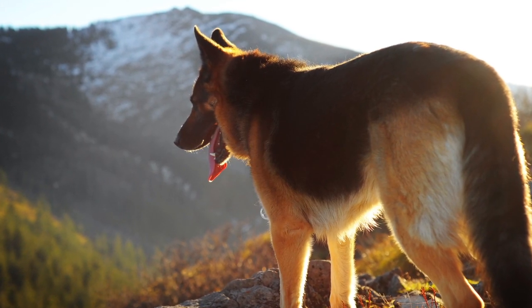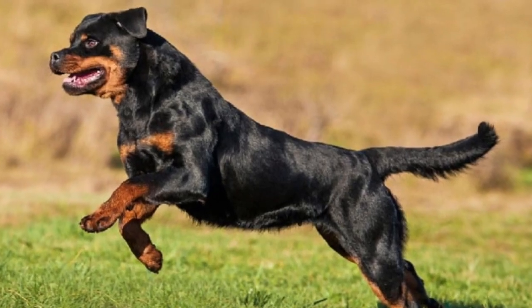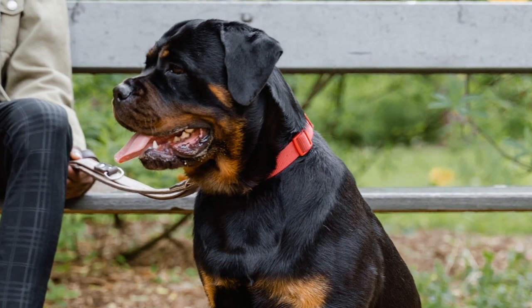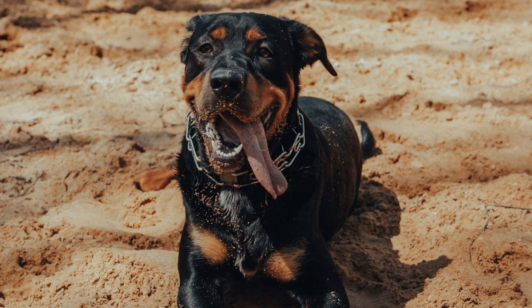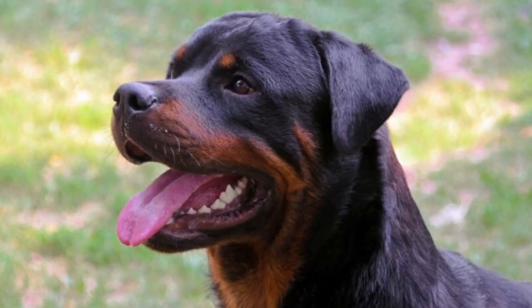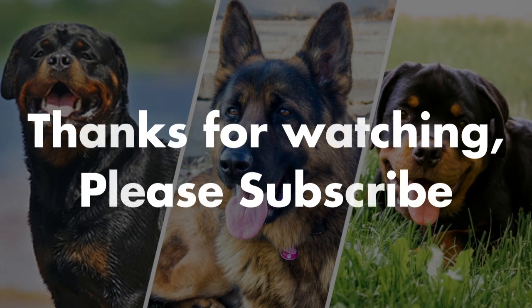Same goes for the Rottweiler. If they're out and about hanging with their owner, getting a lot of fresh air and exercise, they can live anywhere from 10 to 15 years, just like the German Shepherd. They want to be out with their owner having fun, and if you can do this, they're going to be a happy, healthy dog. We hope you've enjoyed this video all about the Rottweiler and the German Shepherd, and we'll see you on the next one.